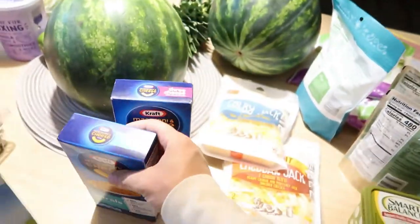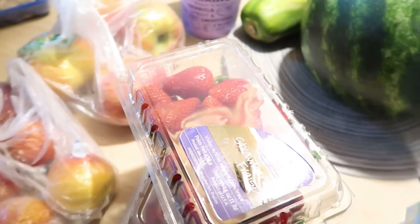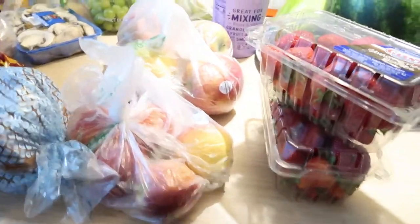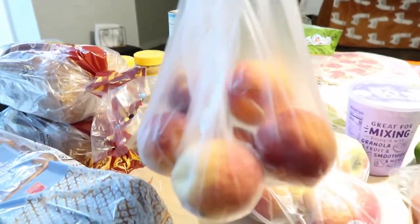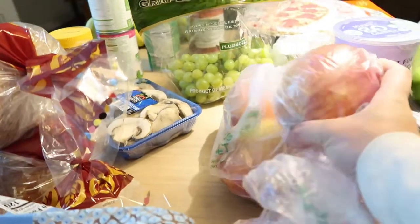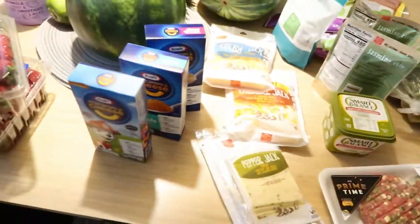I got my son some mac and cheese — these were really cheap, like 59 cents or something. The strawberries are buy one get one free, which is a really good deal, so I got those. I also got some peaches — I love when fruits are in season. And I got some big apples, which are good to eat with peanut butter.